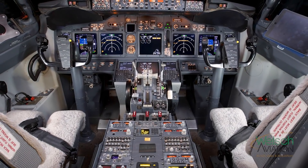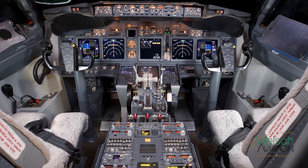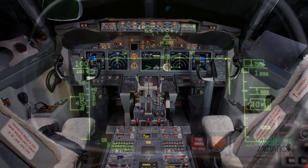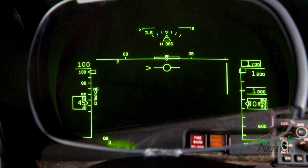The avionics system on the aircraft contains TCAS 7.1, CDPLC fans, ADS-B Out, and a HUD 6000 installed on it.